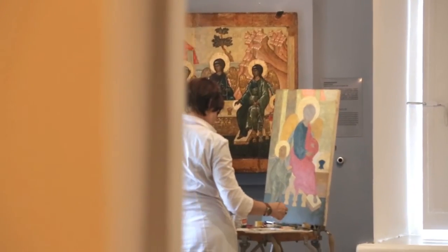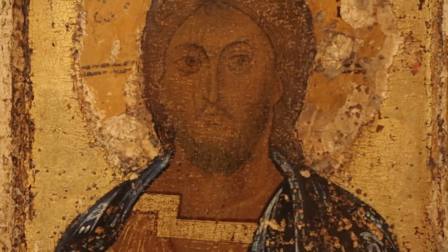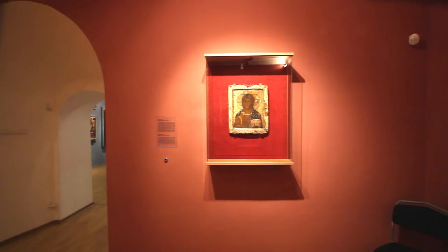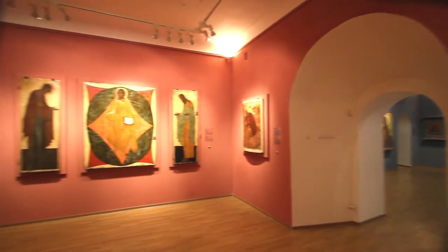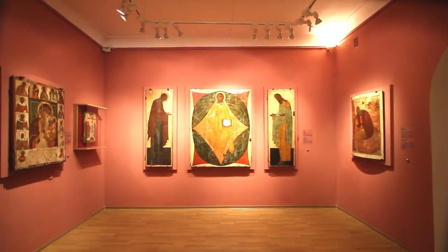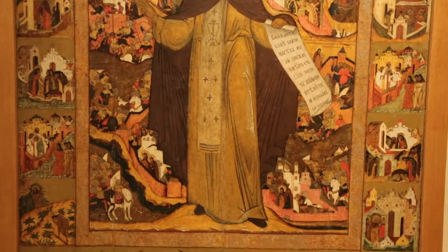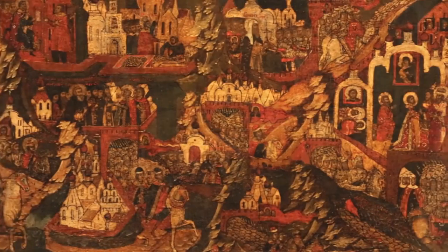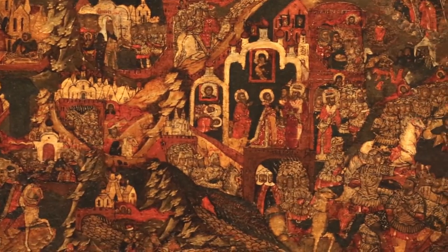The pride of the collection is the icon of Our Saviour, the Pantocrator, from the early 13th century. Another gem in the collection is the icon of John the Baptist, made during the reign of Ivan the Terrible in the 16th century. Of great note are icons painted in the 17th century, when Yaroslavl was in its prime.